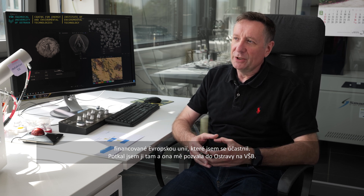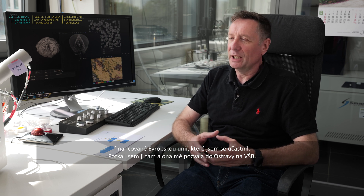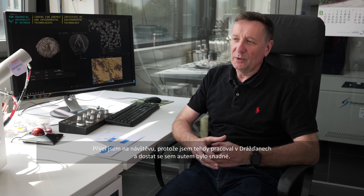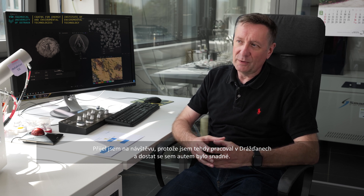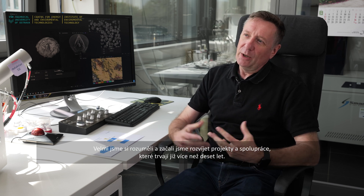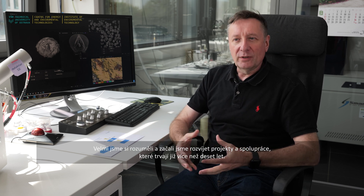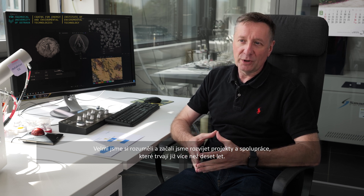She invited me to come to Ostrava to VSB. I was working in Dresden at the time, so it was easy to drive over and visit. She introduced me to Professor Grazina Matinkova-Simcha, who is now the director of the Nanotechnology Institute. We got on very well and started developing projects and collaborations that have continued for more than a decade.